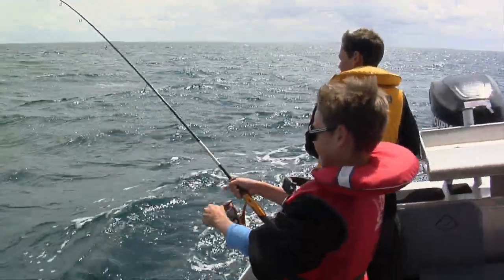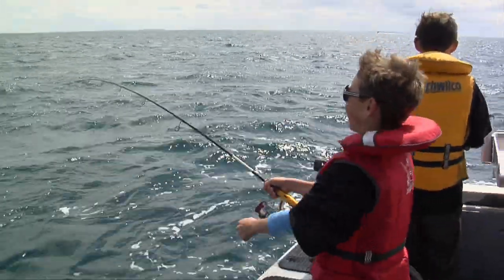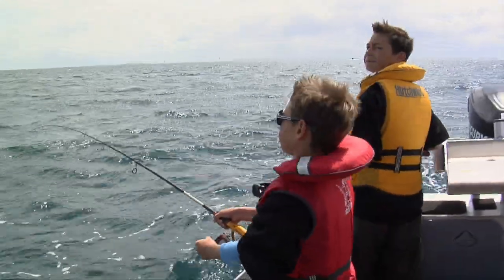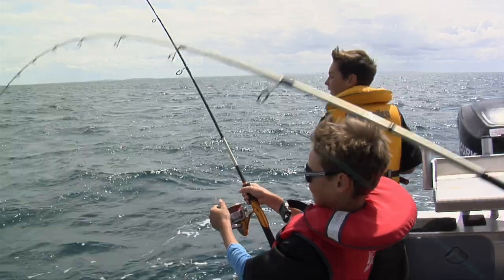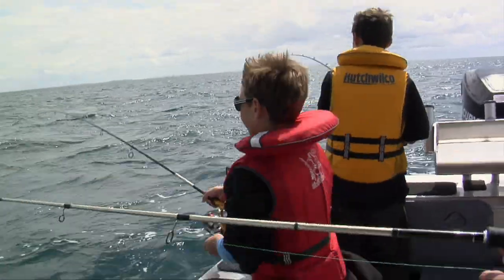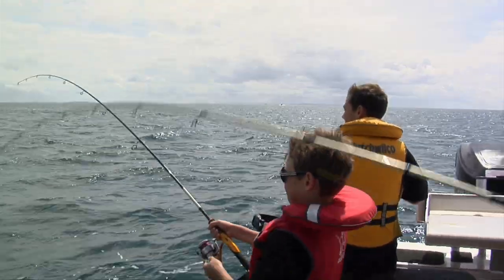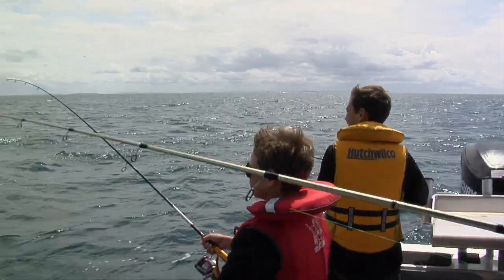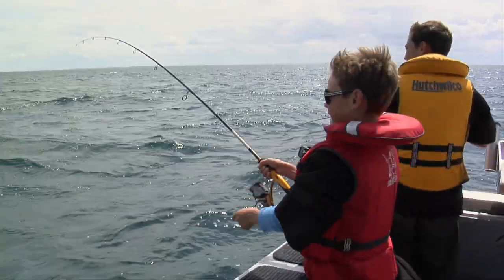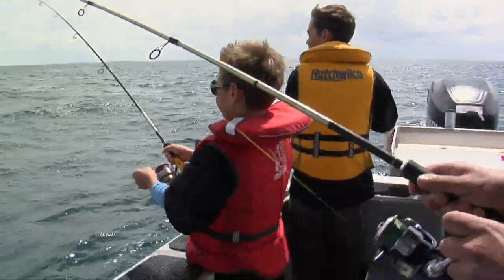The calm seas started to rough up as the wind picked up. This did not bother the boys or the fish. And with a bit of quick coaching on technique — letting the weight come off and sliding it through — Steve managed to get a hookup.